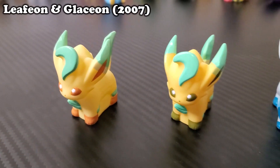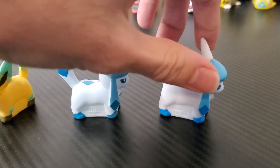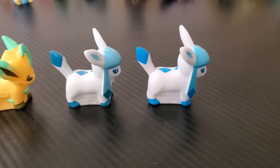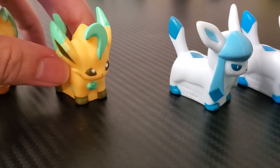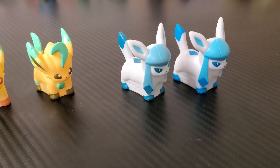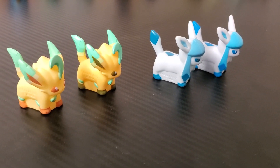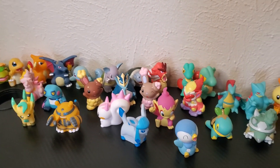Up next is Sinnoh's newest Eeveelutions — Leafeon and Glaceon. I think the decision to include these in the Lotto program was mainly to raise awareness that new Eeveelutions had been created for the first time since 2nd gen. But as far as these shinies go — they're bad shinies, let's be honest. These figures are pretty accurate representations of what the shiny sprites look like, and Leafeon and Glaceon are just bad shinies. When you look at shinies like Espeon and Umbreon, it really is a disappointment. It's sad these are the only Eeveelutions that got shiny Bandai figures, but they're still cool to have and I do like Leafeon and Glaceon as Pokemon. Leafeon and Glaceon actually wrapped up the last of the Sinnoh shiny Lotto figures.